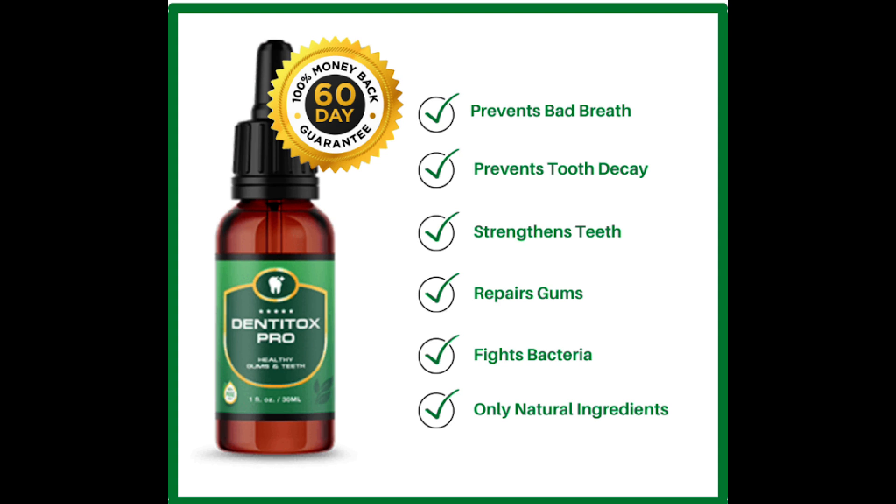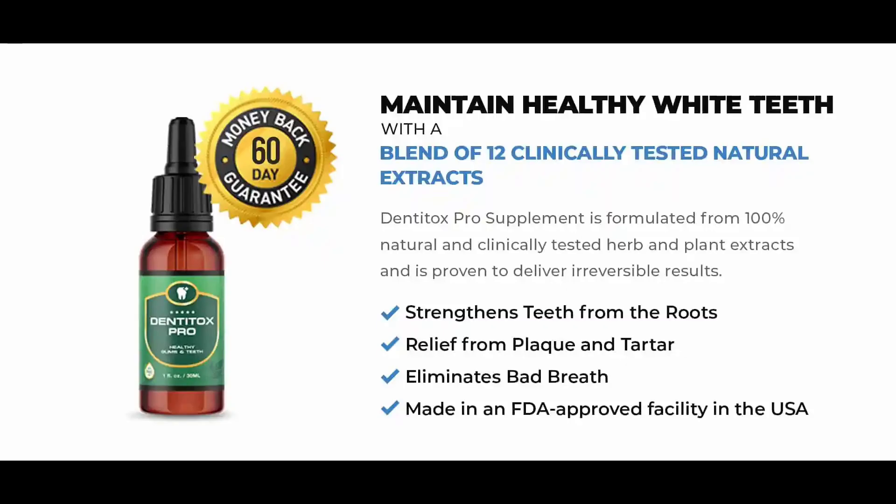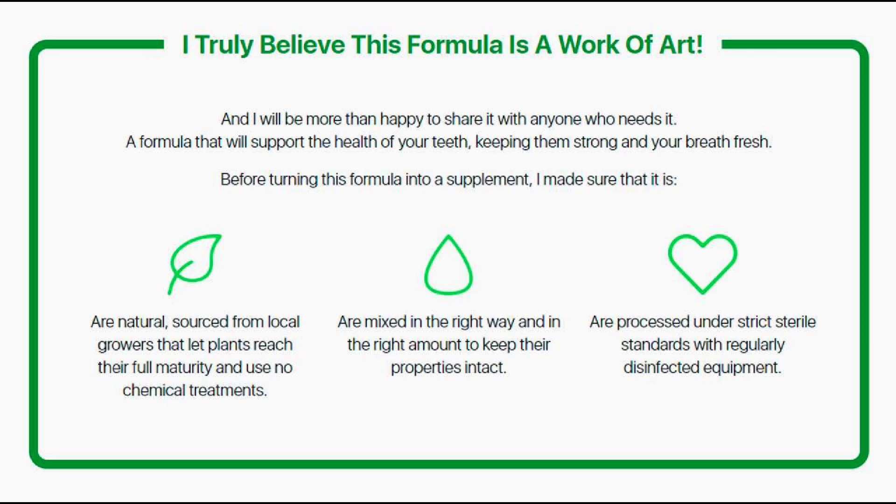More importantly, Denteox Pro claims to support dental health and transform the health of the teeth by delivering significant benefits. According to its official website, by using this formula, users can continue enjoying their favorite foods without experiencing cavities, pain, or gum inflammation. While this is an incredible oral health supplement, it cannot be considered a miracle product. It won't help you suddenly get rid of all your dental problems, and thinking this will only frustrate you.